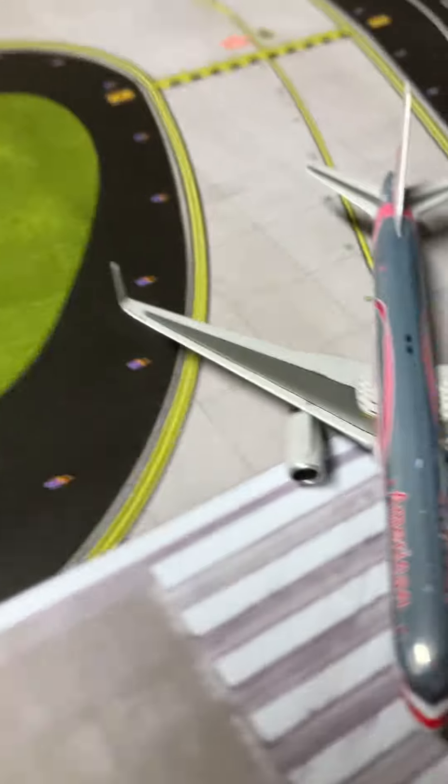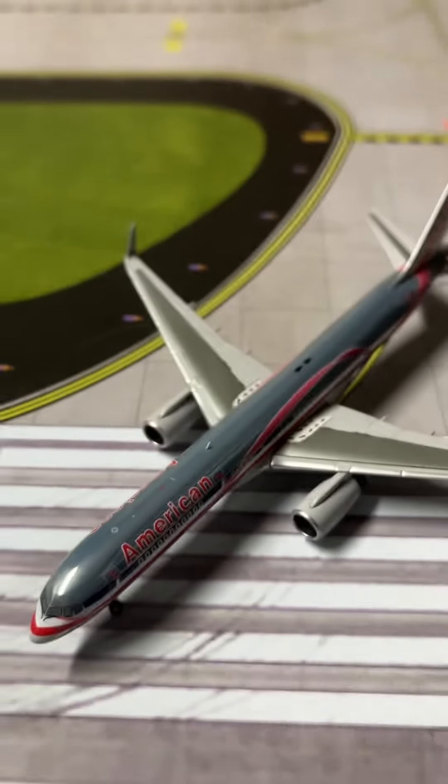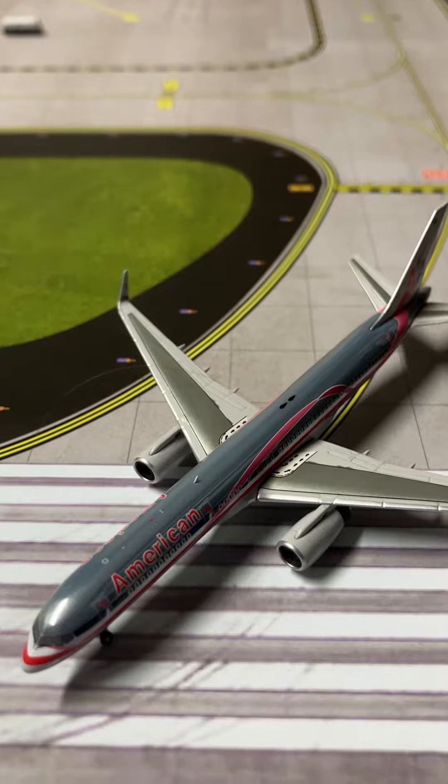Farther down the runway, we have this American Airlines pink ribbon chrome Boeing 757, and that will be heading out to San Juan, Puerto Rico.